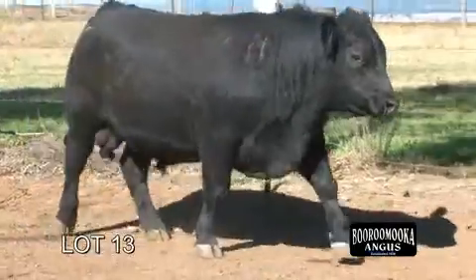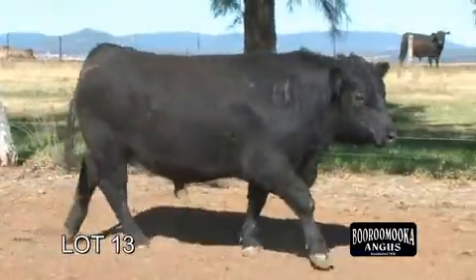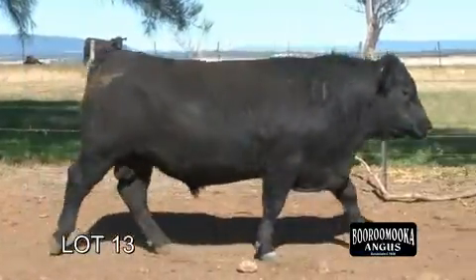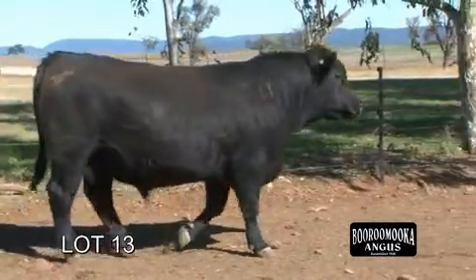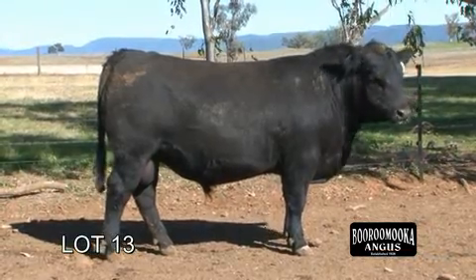He goes back to the outstanding Tracy T4 family. It's very hard to breed bulls like this — he's got it all. So many years of breeding has gone into getting a bull of this calibre.